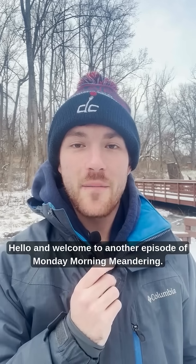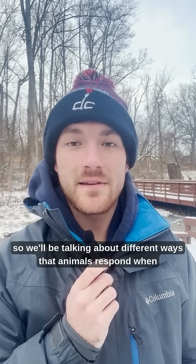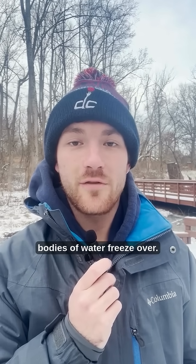Hello and welcome to another episode of Monday Morning Meandering. It's a cold one today, so we'll be talking about different ways that animals respond when bodies of water freeze over.